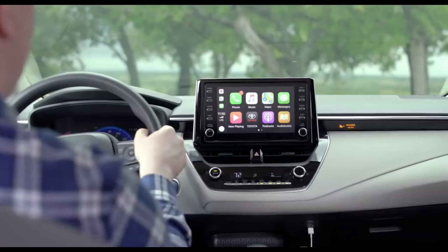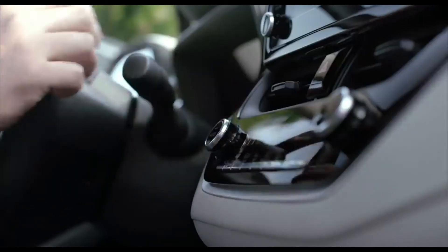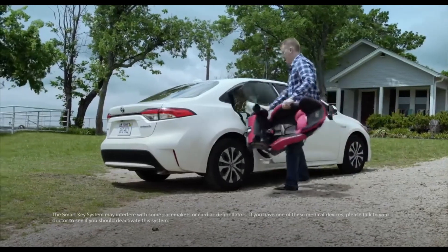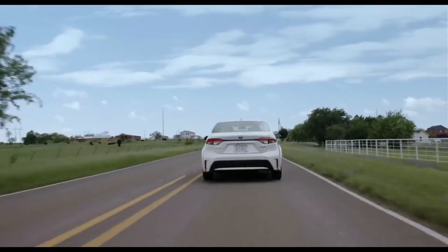Corolla's useful technology isn't limited to digital displays, with other great features available like automatic climate control, available power and heated front seats, and a smart key system — all of which comes together to perfectly round out this seriously convenient compact.